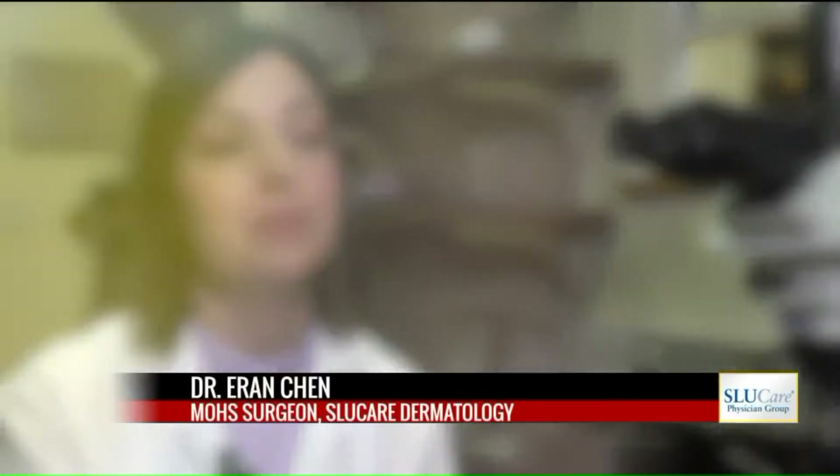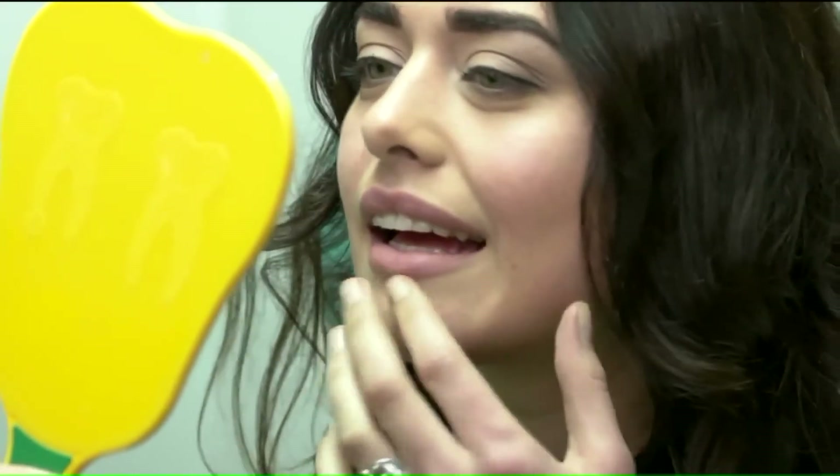Basal cell carcinoma and squamous cell carcinoma most commonly happen on the face and neck. These areas have pores and hair follicles that go very deep into the skin. So SLU Care dermatologist Dr. Erin Chen starts with a very careful plan to get all the cancer out.